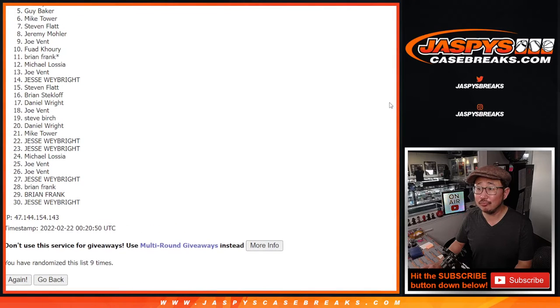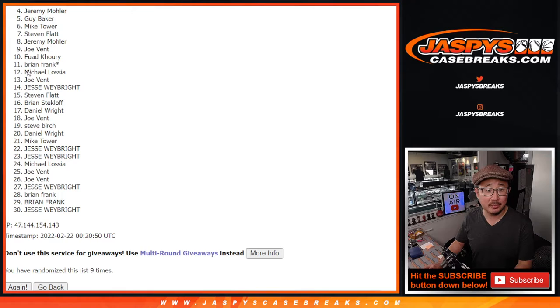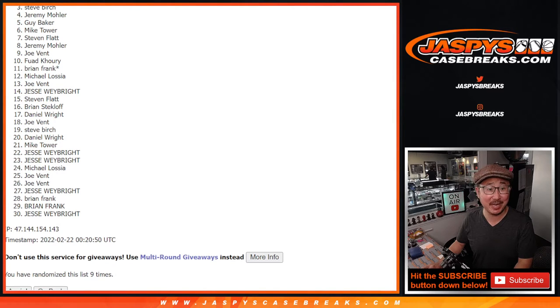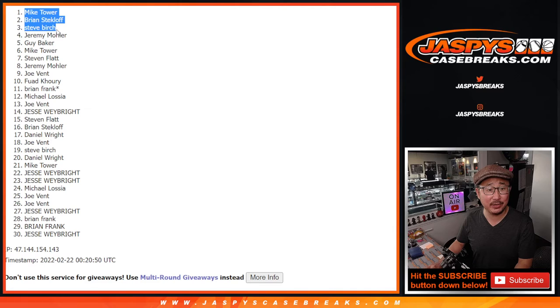From four on down, very close, Jeremy — no cigar there. But thanks everybody for giving this a shot. We've got to do one more of these, so if you want to try to get that going, let's get that going. Unlock that break. Top three happy times though for Steve Birch, Brian, and Mike Tower — congrats to you. Let's get that other filler done and we will see you soon. We'll see you for that break, hopefully tonight. JaskiesCaseBreaks.com. Bye-bye.